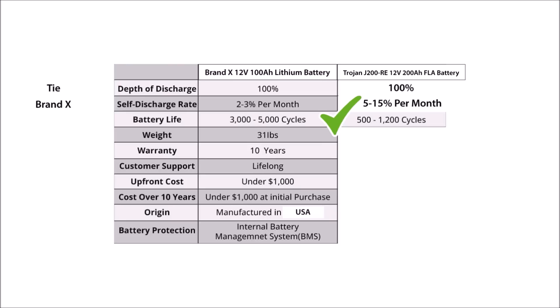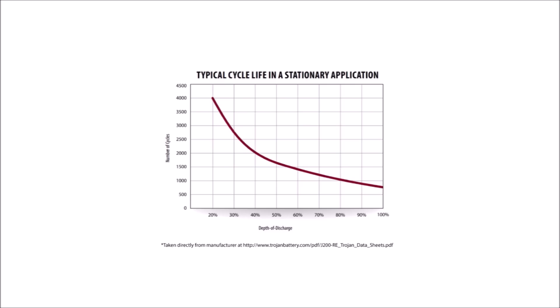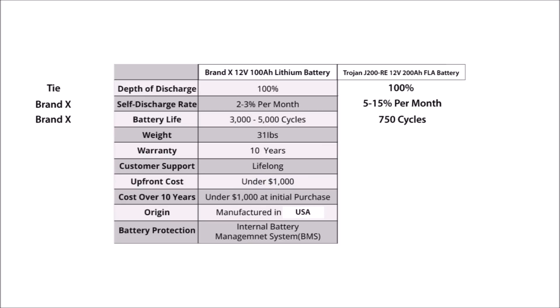On line number three, Brand X claims that a lead acid battery lasts between 500 and 1200 cycles. That's actually true, but only because we're discharging the Trojan battery to 100% depth of discharge. It would have lasted 1600 cycles if we had kept the 50% depth of discharge variable. There's no $450 lead acid battery on the planet that would only do 500 cycles at 50% discharge. But even so, this line is definitely in favor of lithium and Brand X.